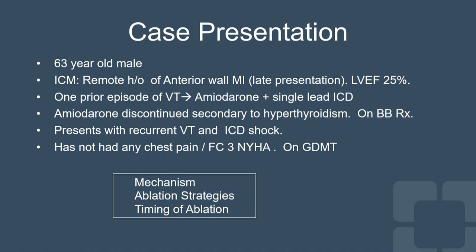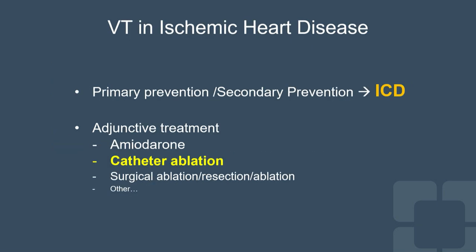What I'd like to talk about is: what is scar-related VT in the setting of ischemic cardiomyopathy? What are some of the ablation strategies we've been seeing over the past 20 years? I'm an old-timer, so I'm going to stress the old ways of doing VT ablation, and then talk a little bit about the timing of ablation — when is the right time to do it?